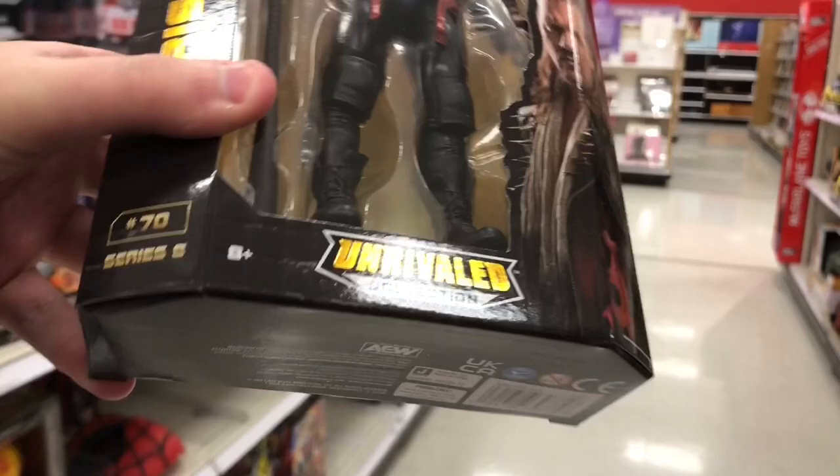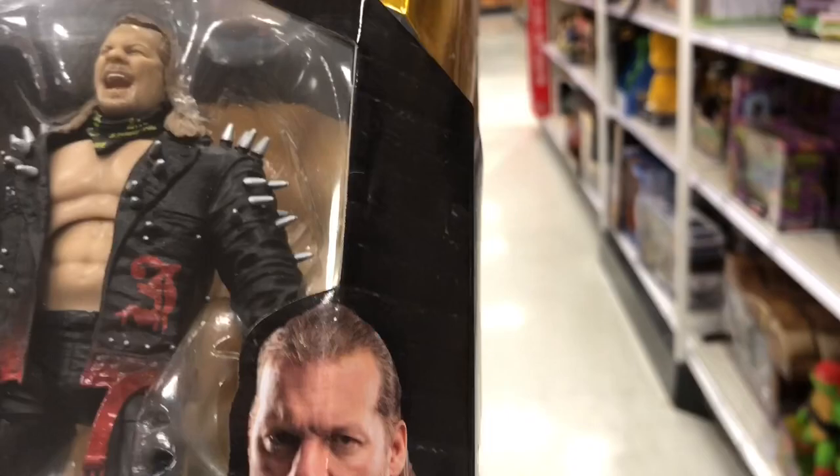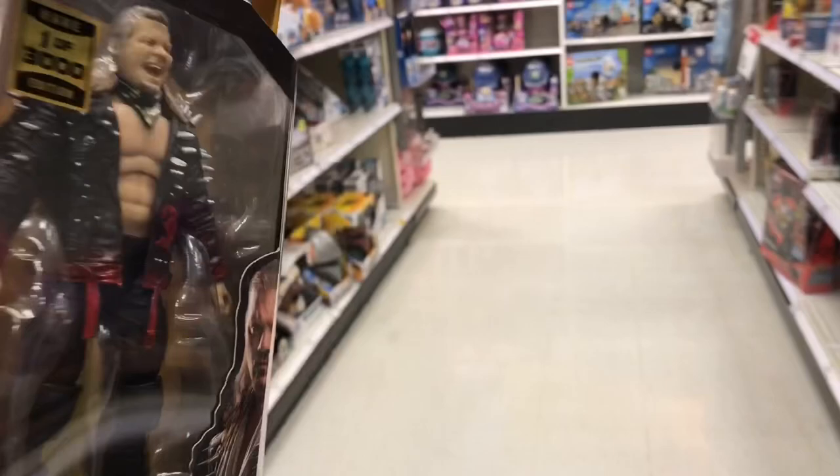I am not believing my eyes right now. The employee came out from the back - she brought out Chuck Taylor, but she also brought out the 1 of 300 Chris Jericho, Series 8. I'm definitely grabbing both for the thrill of the purchase - the regular and the rare one. That is a score. I cannot believe my eyes right now. This is the first rare figure that I found at a store. I'm just shocked, lost for words. Never have I found one of the AEW chase figures. This is crazy. I'm just in awe.